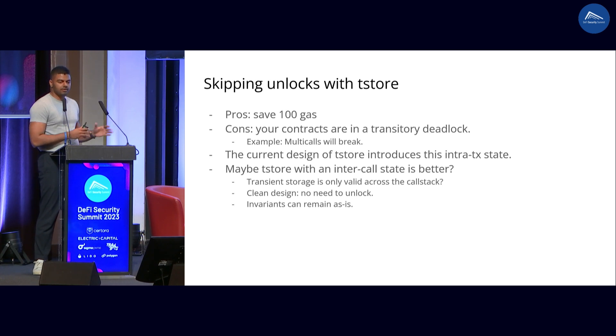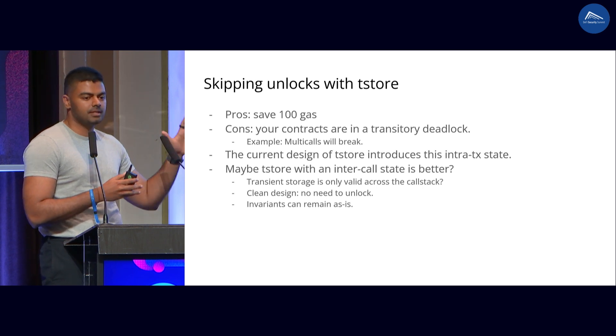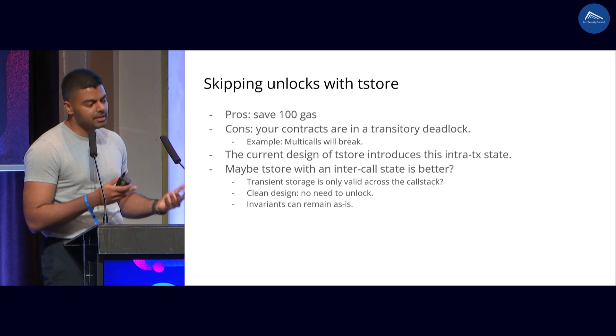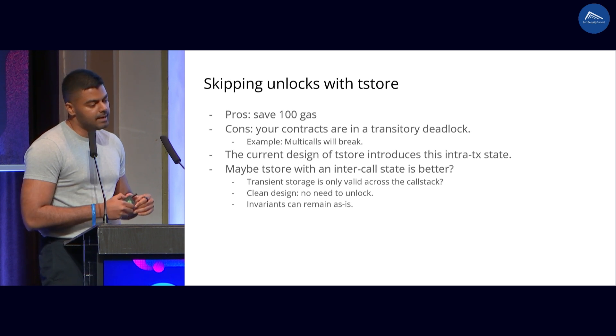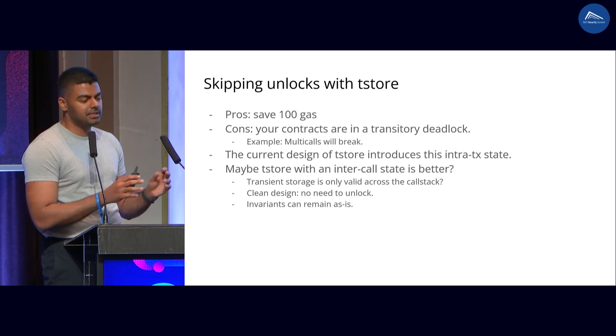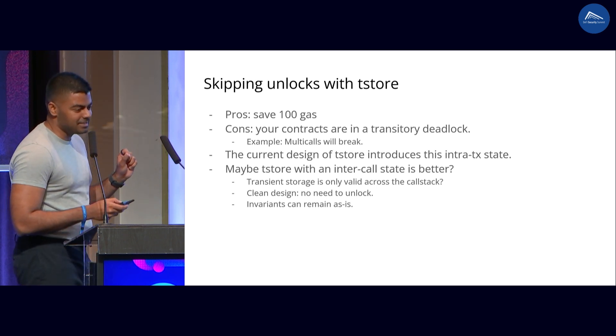So what is a better design for transient storage that can fix this problem? One way to fix this is, instead of thinking about transient storage at a transactional level, think about it at a call level. So at the beginning of a call, you have a fresh set of transient storage, and at the end of the call, everything gets cleared. In my opinion, it's a better design because you actually don't have to unlock by design. It's a very much cleaner way to think about this. A lot of the invariants you think about can remain as is, and there is no notion of intra-transaction deadlocks.